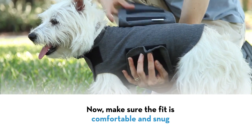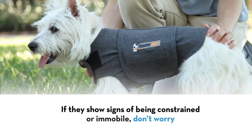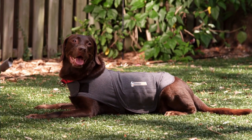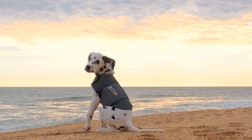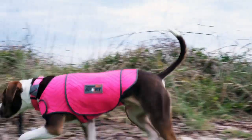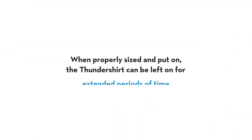Make sure the fit is comfortable and snug. If they show signs of being constrained or immobile, don't worry. After confirming that their Thundershirt fits properly and is not too tight, give your pet some time to get used to it. Encourage them to move around using treats or enticing them by play. When properly sized and put on, a Thundershirt can be left on for extended periods of time.